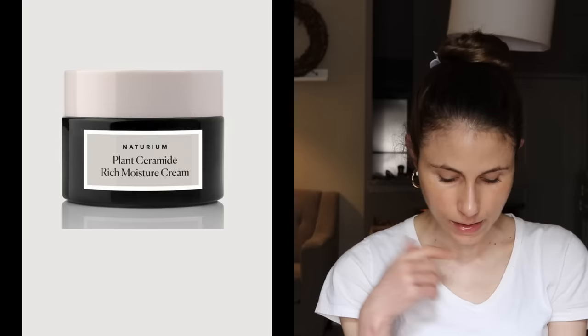Product number thirteen is the Plant Ceramide Rich Cream, a moisturizer for $25. It's got shea butter, which is occlusive and slows down water loss. It has squalane, an emollient, plus phospholipids, sphingolipids, and ceramides, all of which are helpful for the moisture barrier. It appears to be free of fragrance, and nothing stands out as necessarily problematic on the ingredient list.